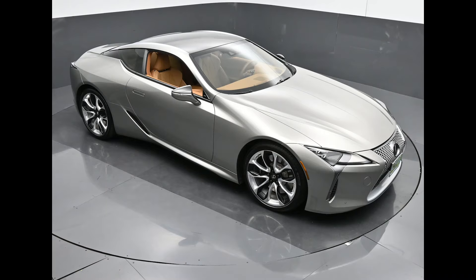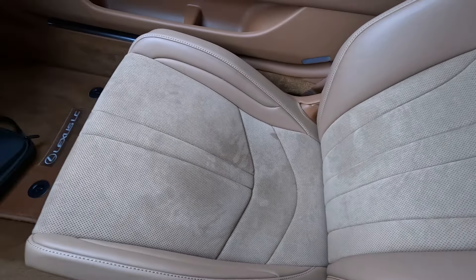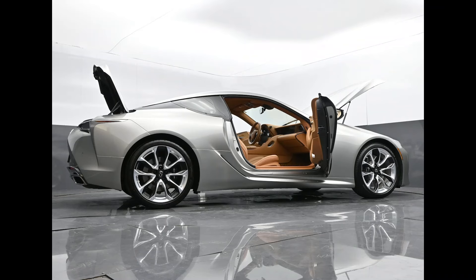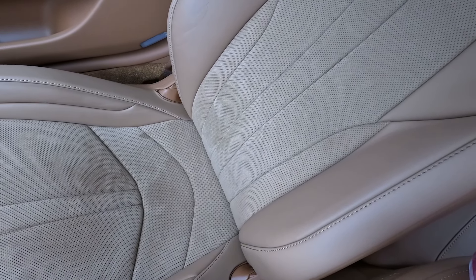Lexuses do hold up for a very long time. I've been in the car business for over 25 years and I've seen how cars hold up over the years. In my opinion, Lexuses are probably some of the most reliable luxury vehicles — if not any vehicle — on the road. They just seem to last a very long time with few issues.